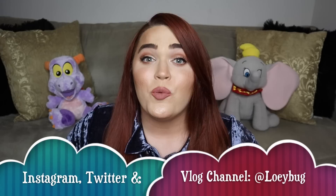Hello my loves! Welcome back to my channel, or welcome to my channel if you are new here. My name is Loie.